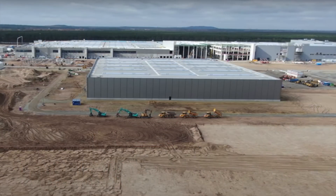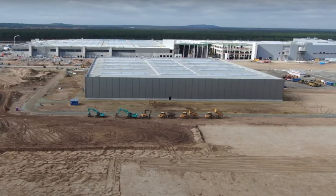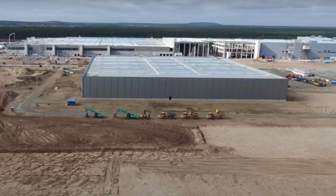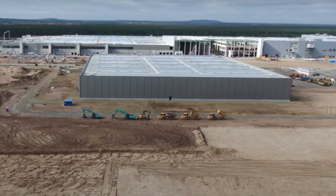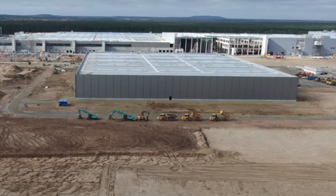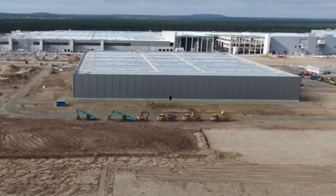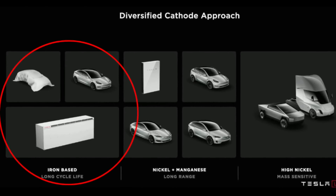So perhaps the Berlin factory will only require nickel and manganese for the performance-based Model Y. The long range Model Y could actually use Tesla's LFP batteries — this would be a huge cost saving, perhaps something like $3,000 or $4,000 for the battery cells per car. The Texas factory may be the only one with pure nickel, and Tesla sound like they have already sourced enough nickel locally in the US. They would also be making LFP batteries there for the Model Y and Model 3 factory.